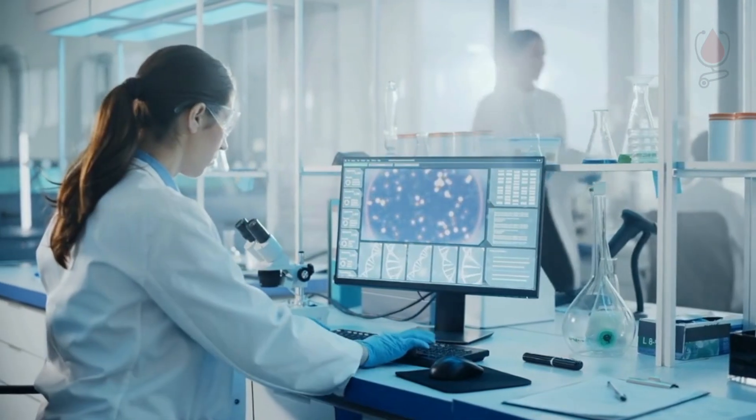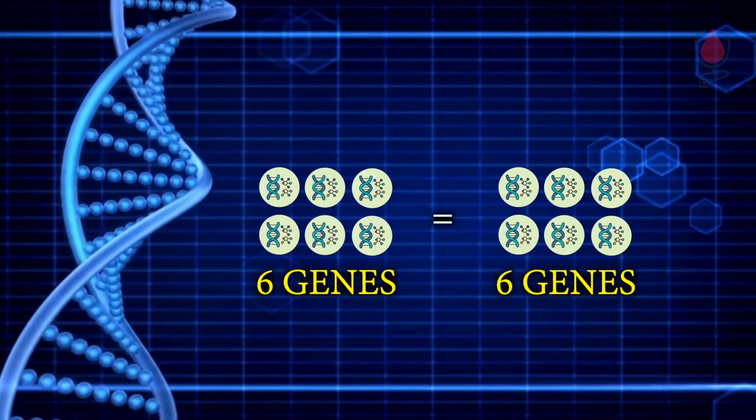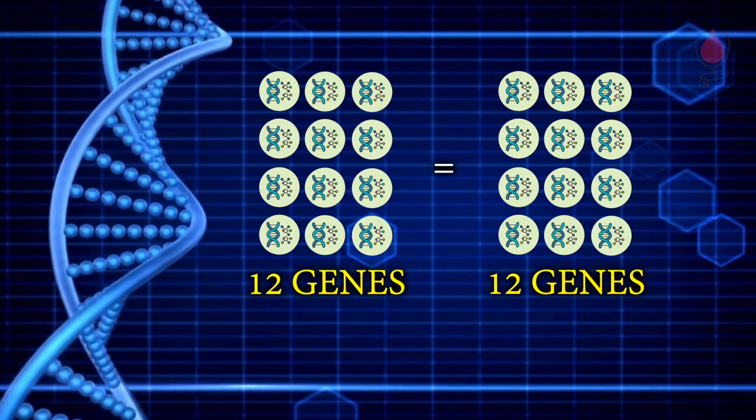In HLA typing, the first preference is siblings, and the second preference is parents. HLA typing covers 12 genes. Now, at high resolution, all 12 genes are covered, allowing more people to proceed with allogeneic transplant.